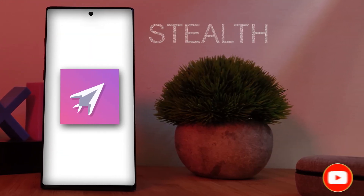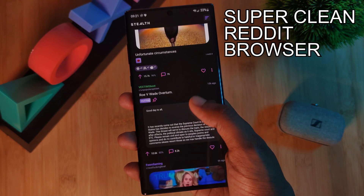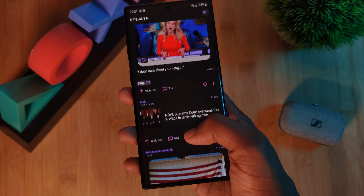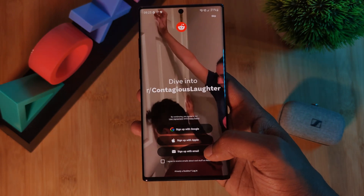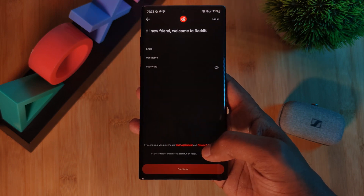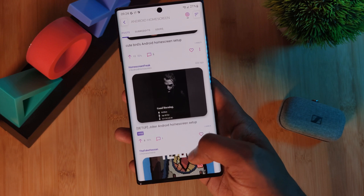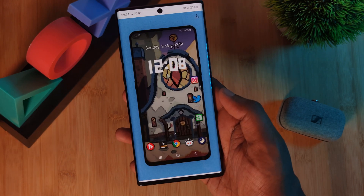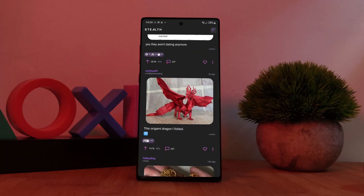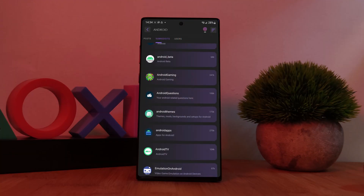Our first app on the list is Stealth, a super clean Reddit browser. Now you might be wondering why you would use this over the official Reddit client. Just as the name suggests, Stealth keeps you completely anonymous — that means no signing up or even login required, bringing true privacy to Reddit. And with its modern design combined with the ease of use, you'll definitely fall in love with this one.